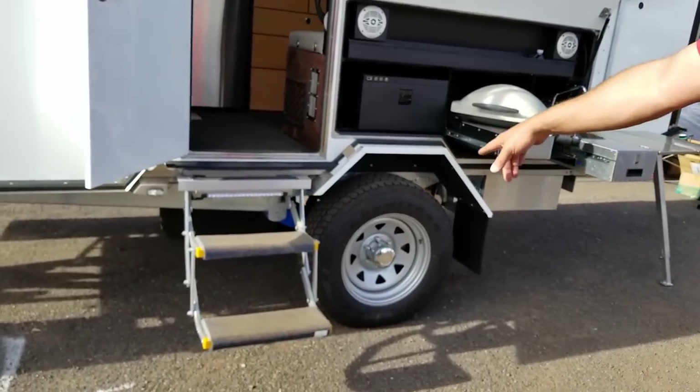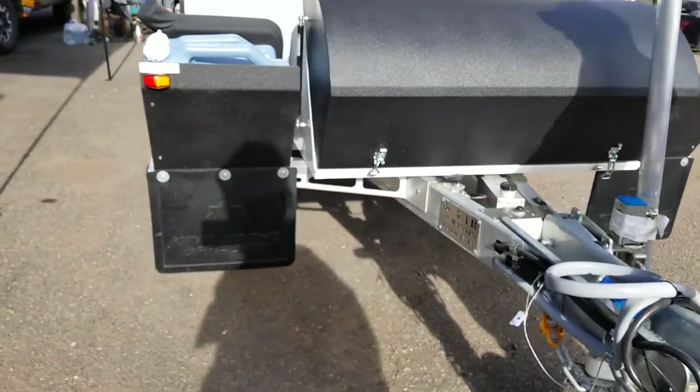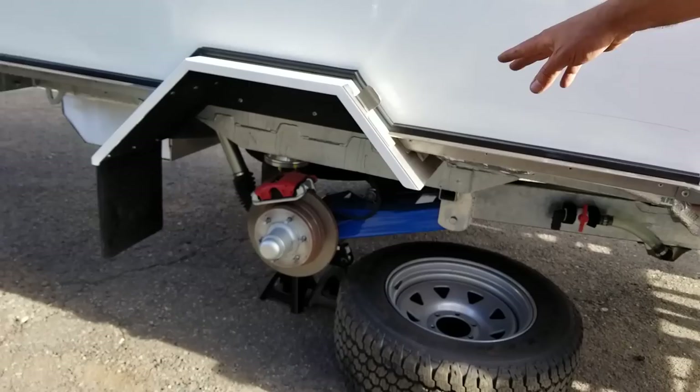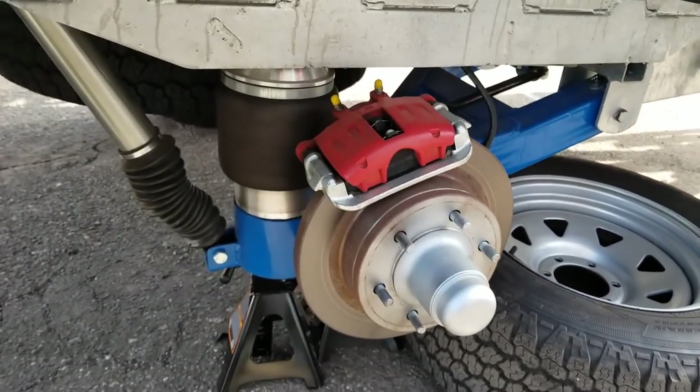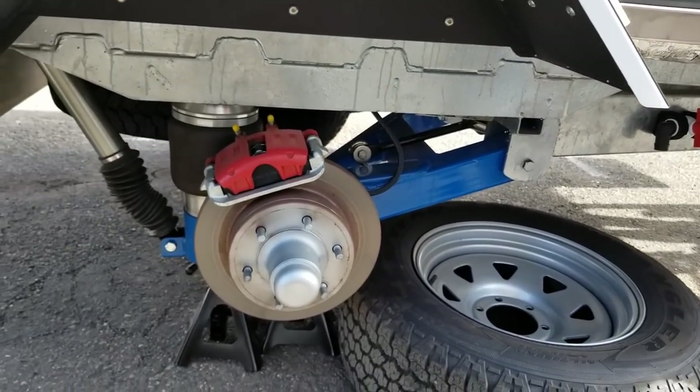You can actually see the suspension system here — it's all handmade in Australia at the factory, not purchased parts. It features airbag suspension with adjustable air bags controlled via the front of the unit. It's a swing arm with a sway bar. Very impressive.